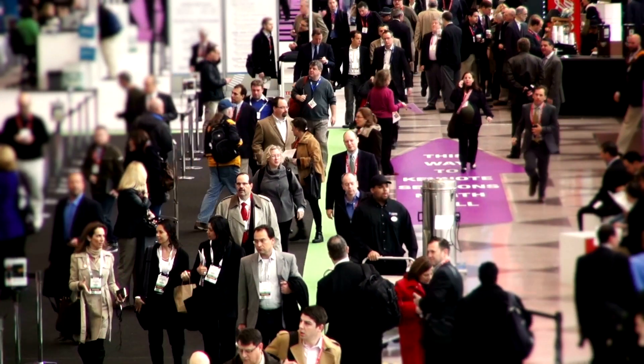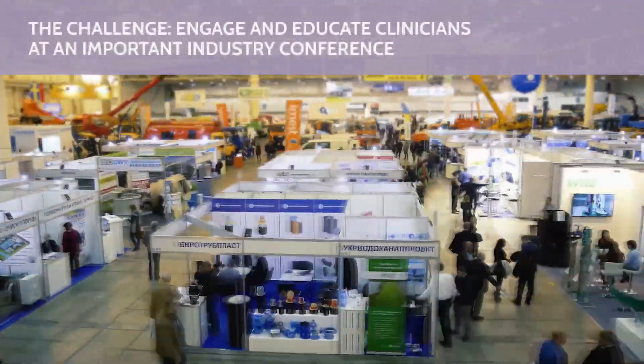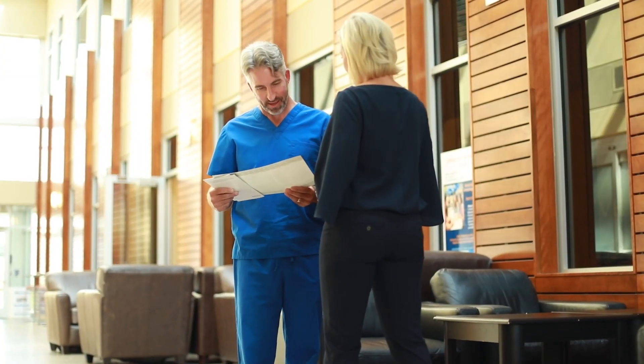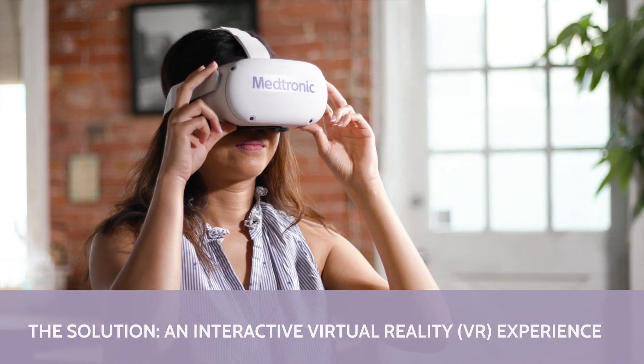When our client Medtronic asked us to help them educate clinicians and make a great first impression at an upcoming conference, we were all in. With the goal of educating physicians on how to evaluate patients for a medical implant, we got straight to work and determined VR would not only make a splash but also deliver the hands-on experience they wanted.